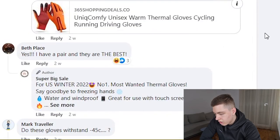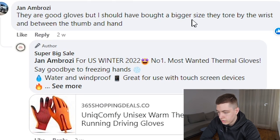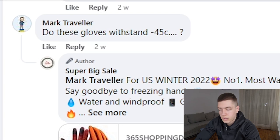That means people are really liking this product. Looking at the comments, some people are saying the product is amazing, and someone's saying they need a bigger size — so that's something you can use on the product page. You can mention that sizes run small so people should order one size bigger. There are questions like 'do they withstand minus 45 degrees Celsius?' — something you can address on your product page. Your competitors' comments on Facebook are where you can learn a lot about the product.